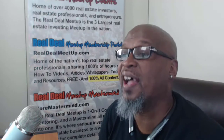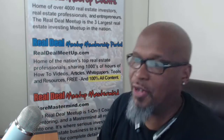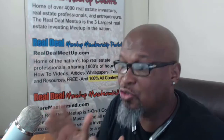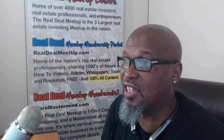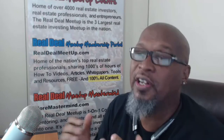Hey Real Dealers, this is Charles Blair and I have another How to Execute Marketing Video and Cheat Sheet for you guys. Now this is one of my favorite strategies. In fact, this strategy has been responsible for getting us deals for many years. It's called Pretty in Pinks.